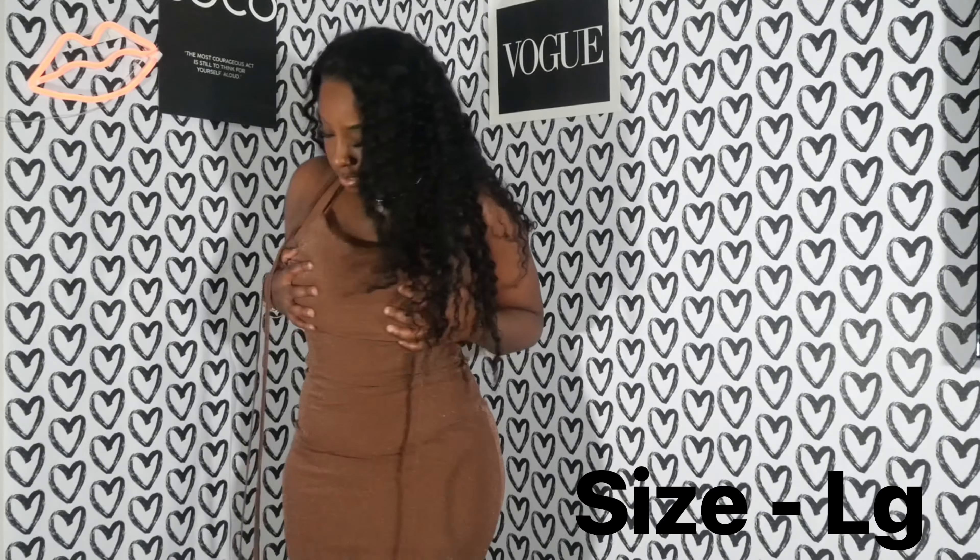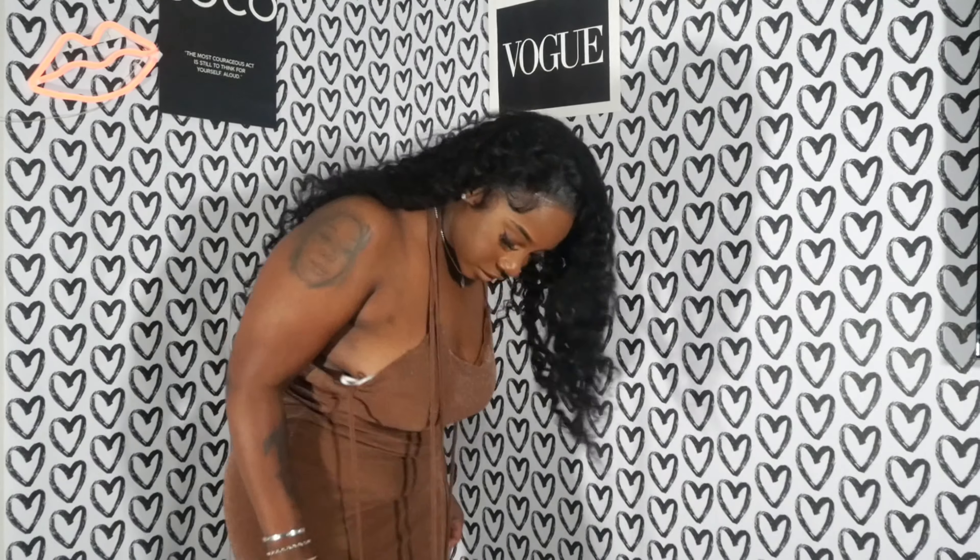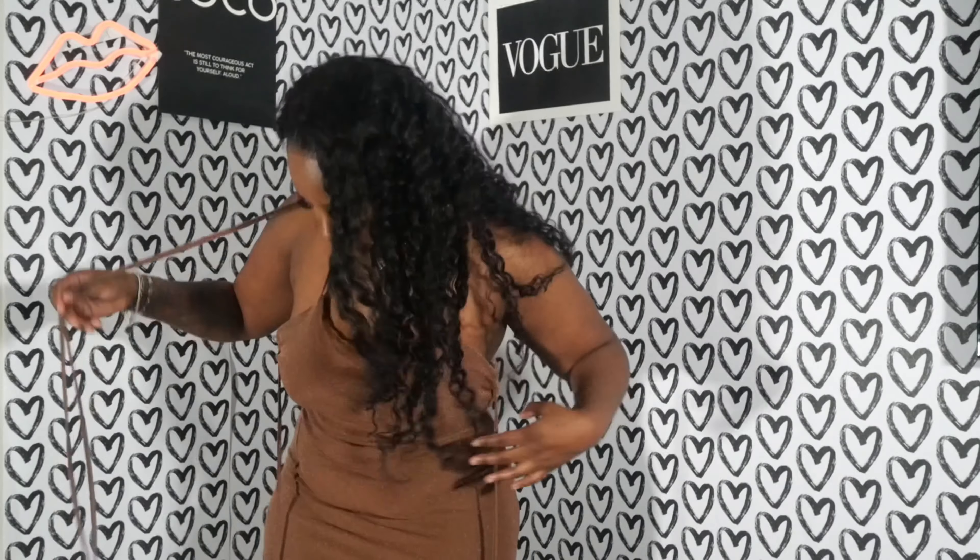I got this swimsuit cover-up. I thought it was more tied — tidier — but it's a large. I also got this cute dress, but I don't really know where all the strings are supposed to be going.